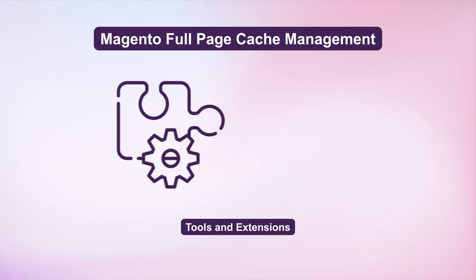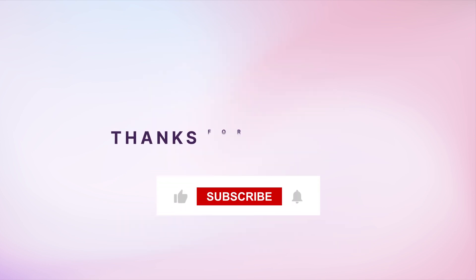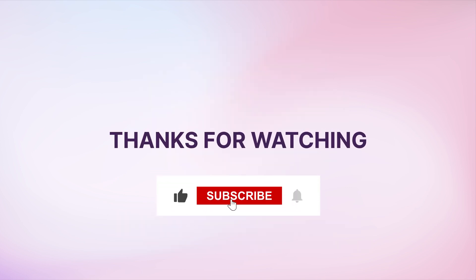Use tools and extensions for enhanced cache management. Ready to supercharge your Magento 2 store? Like, subscribe, and share for more valuable insights. Boost your site's performance today!